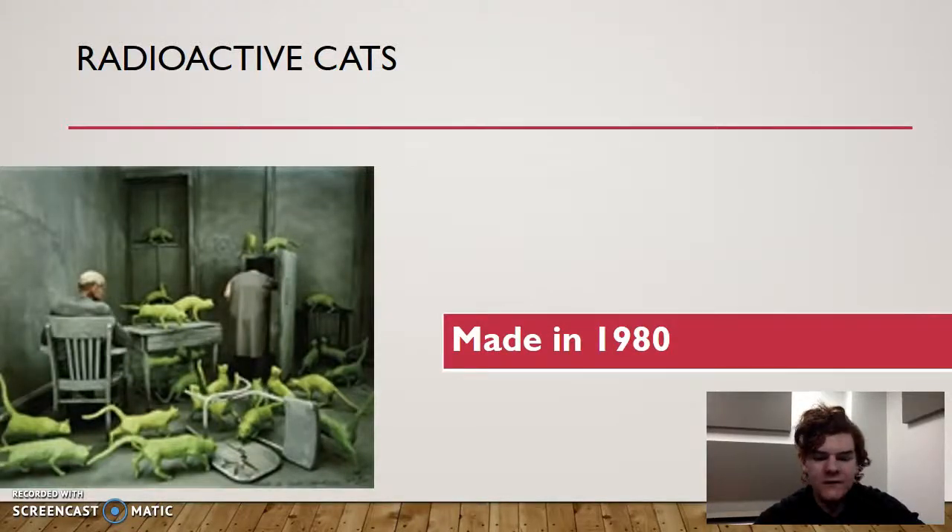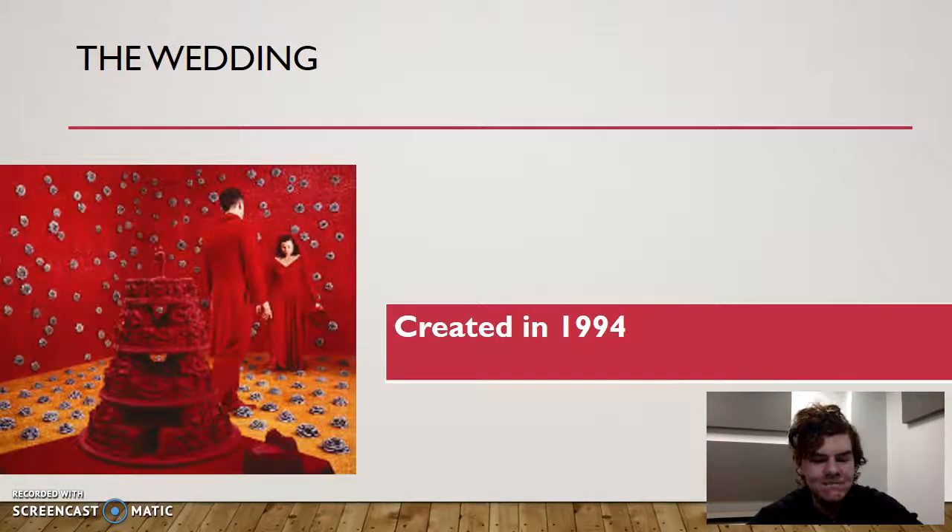The Wedding is an interesting one. The cake in the foreground is dark red, the back wall is a different shade of red, and the floor is orange. The couple is dressed in red as well. There's a really interesting contrast between the red and orange in this one. That's from 1994.